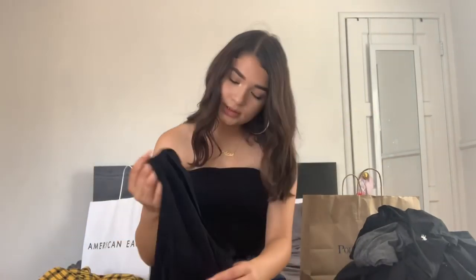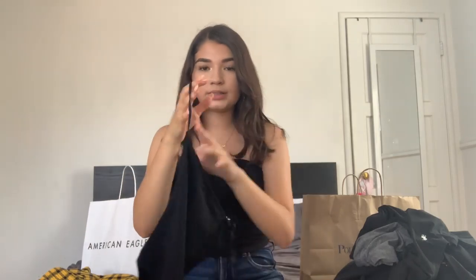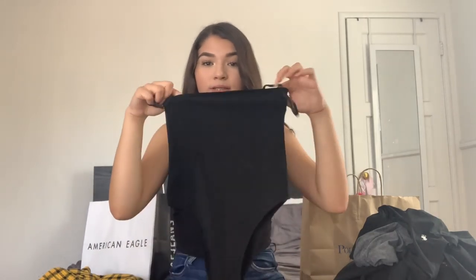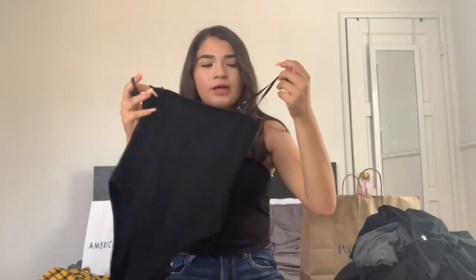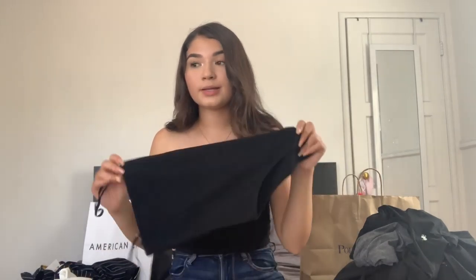I'm super happy about this bodysuit — I will wear this to school. It's like a swimsuit style with a shade across the neck. They have it in white and pink. I love it — it doesn't have a buckle at the bottom, which I prefer because too much extra fabric with a buckle feels uncomfortable. The downside is you have to undress to go to the bathroom, but I'm fine with that. These clothes are pretty good for not being a big brand.